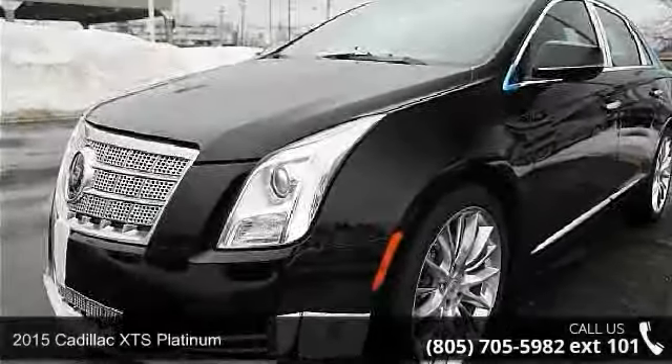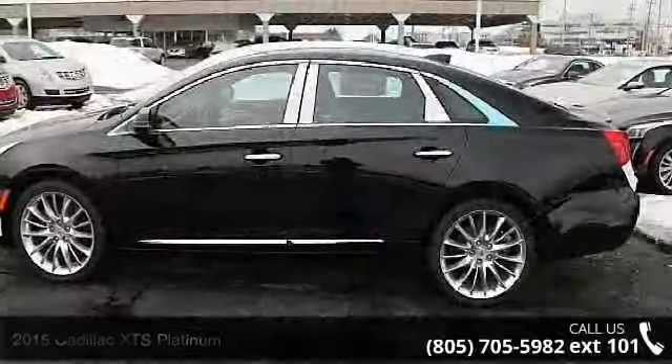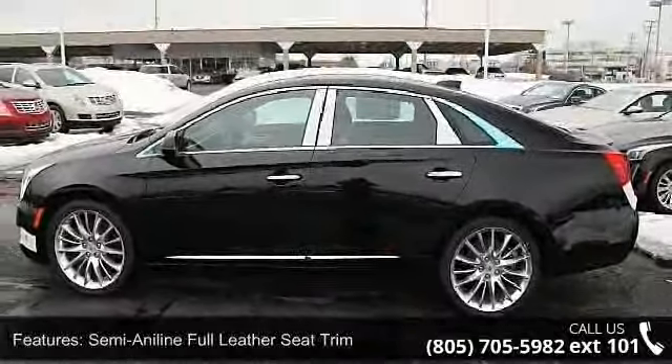Imagine yourself in this 2015 Cadillac XTS Platinum. If you are looking for a first class ride, you have found it. Enjoy these notable features: